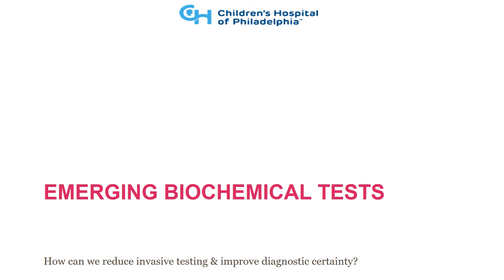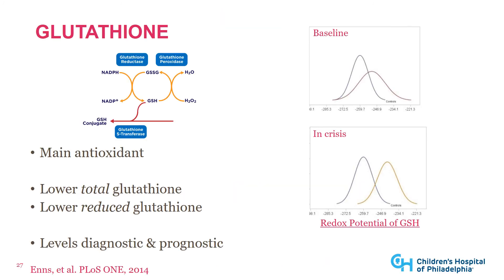There are emerging biochemical tests aimed at reducing invasive testing and improving diagnostic certainty. One of these is glutathione — the main antioxidant in our body. Since patients with mitochondrial disease have more oxidative stress, they have lower total and reduced glutathione. This level is not just diagnostic but also prognostic: redox potential glutathione is already less abundant in mitochondrial disease patients at baseline compared to controls, and decreases further during a metabolic crisis.